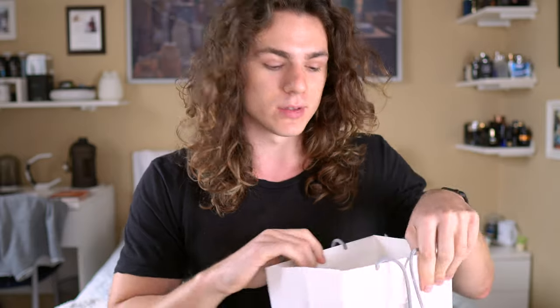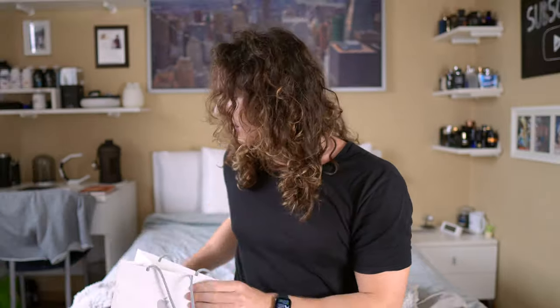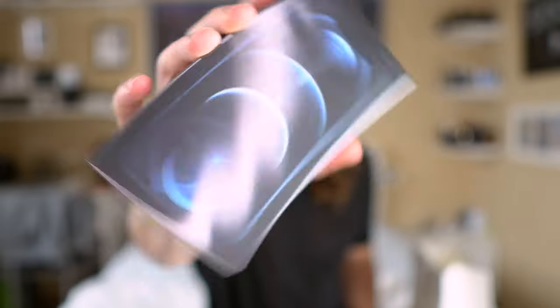What's up guys, welcome back to the channel! Today let's unbox the new iPhone 12 Pro and the Apple Watch Series 6. Today is the 23rd of October. I just went to the Apple Store near me and bought the iPhone. The Apple Watch I already have — I got it when it came out — but I'll show you the unboxing. But first, let's unbox the new iPhone 12 Pro. Damn, this is good!